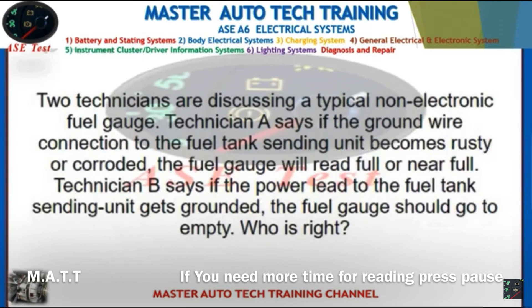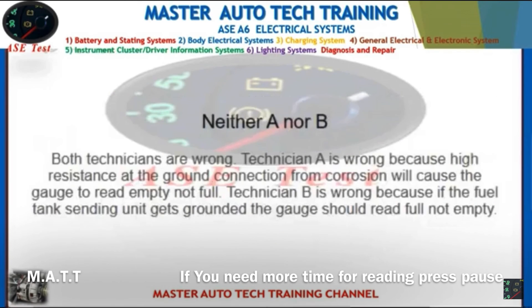Front: Two technicians are discussing a typical non-electronic fuel gauge. Technician A says if the ground wire connection to the fuel tank's sending unit becomes rusty or corroded, the fuel gauge will read full or near full. Technician B says if the power lead to the fuel tank's sending unit gets grounded, the fuel gauge should go empty. Who is right? Back: Neither A nor B — both technicians are wrong. Technician A is wrong because high resistance at the ground connection from corrosion will cause the gauge to read empty, not full. Technician B is wrong because if the fuel tank's sending unit gets grounded, the gauge should read full, not empty.